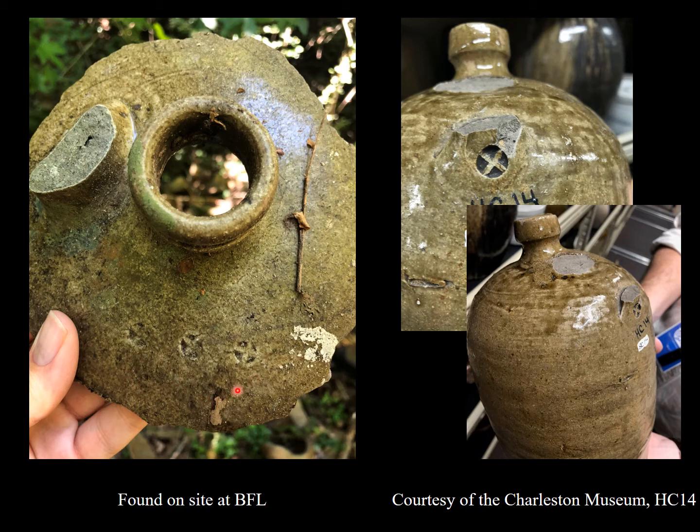And here's a great piece with not one but three of the marks known as B.F. Landrum's cross. Over here on the piece to the right, you can see what that cross would look like when fully impressed.